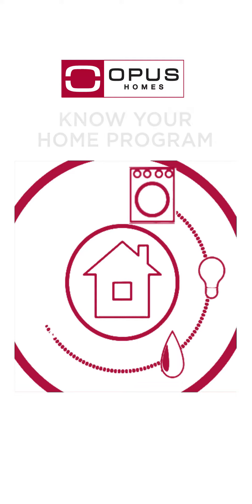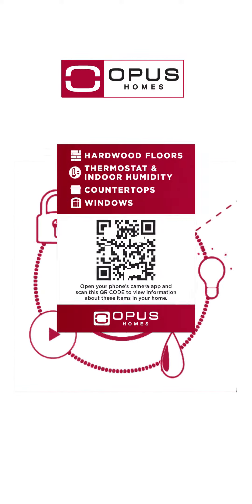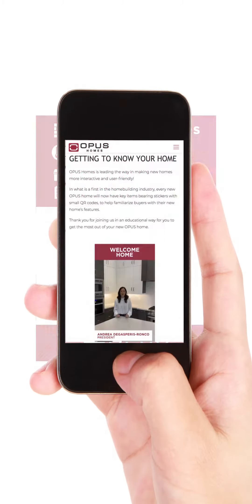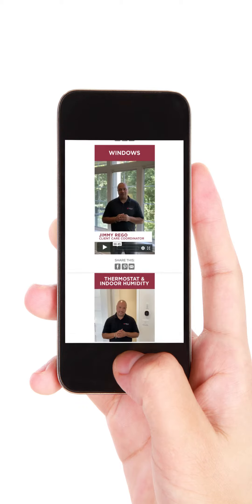In what is the first of its kind in the new home building industry, every new Opus Home will now come equipped with stickers affixed to key items and mechanical systems throughout the home. Scanning the sticker using a mobile device will display a short maintenance video pertaining to that particular item.